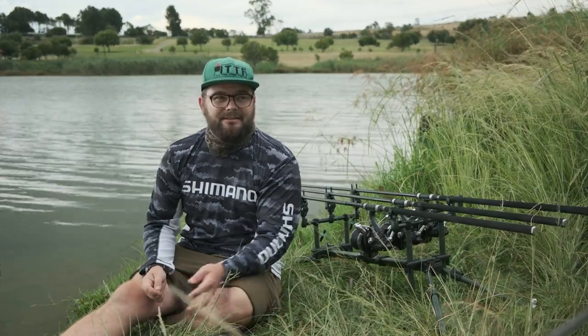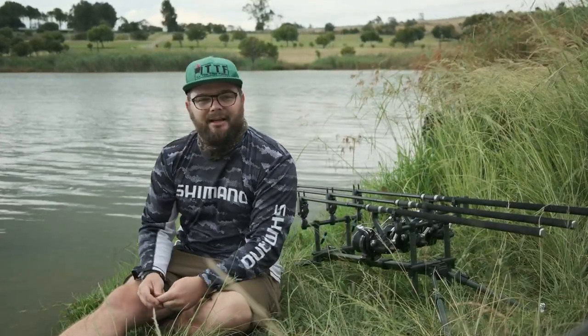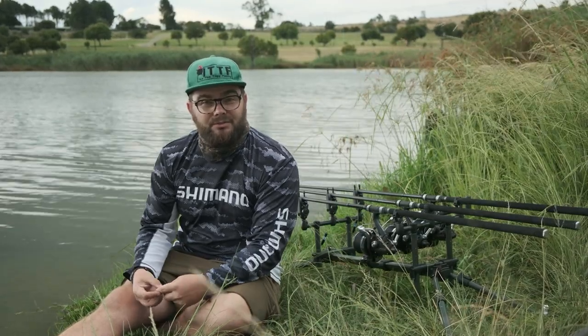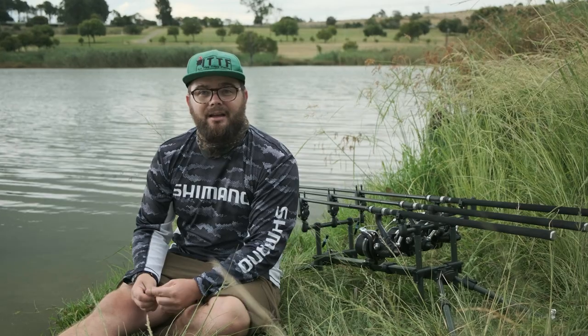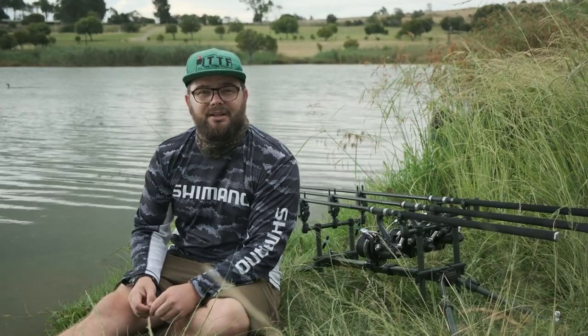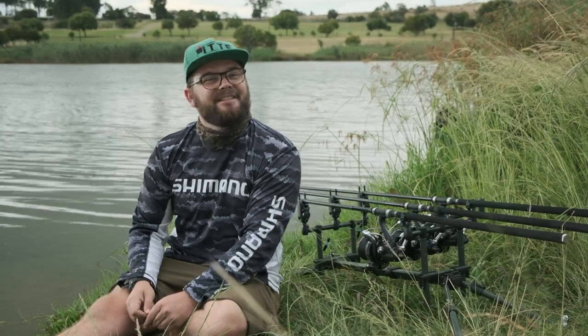Thank you so much for watching. Comment and tell me what you guys think of the little camper and of Ritzley — what methods worked for you, because that rig worked for me. I appreciate you guys watching and your support. Till next time — tight lines, guys!